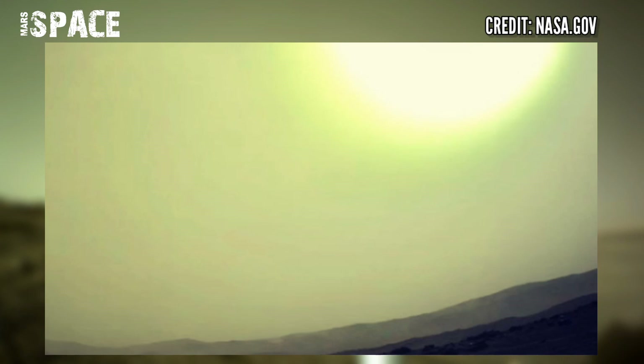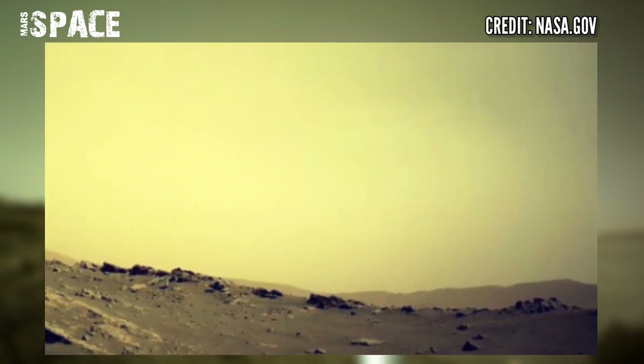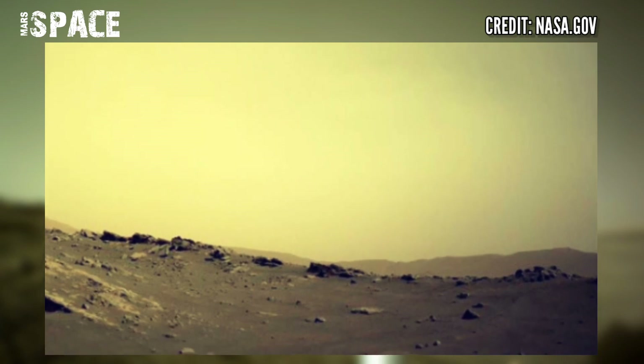The Mars Perseverance rover captured these images with its nav cam. The camera is located high on the rover's mast and aids in driving.